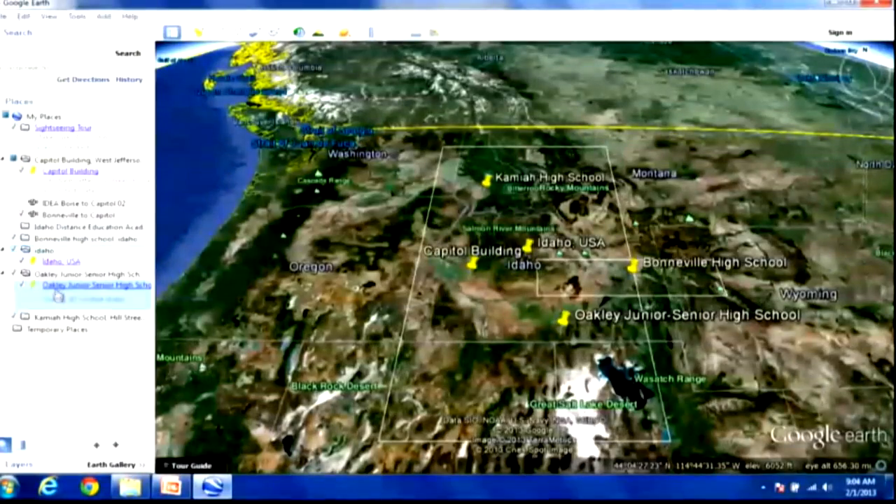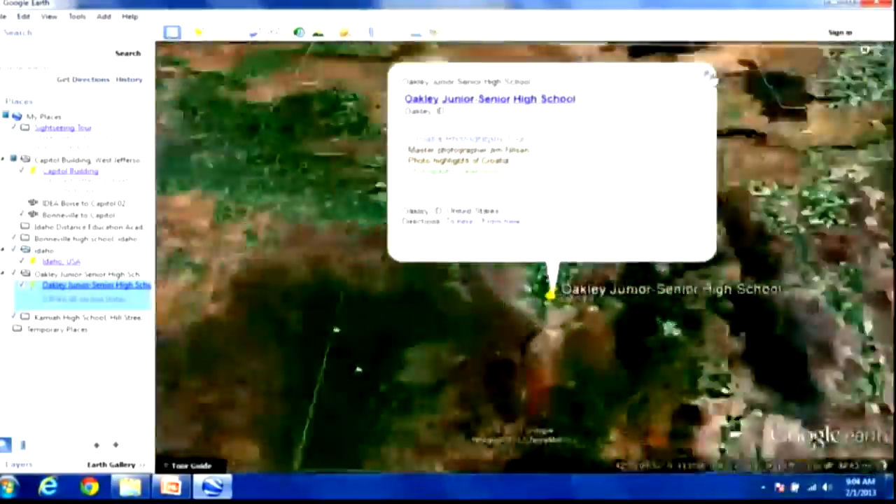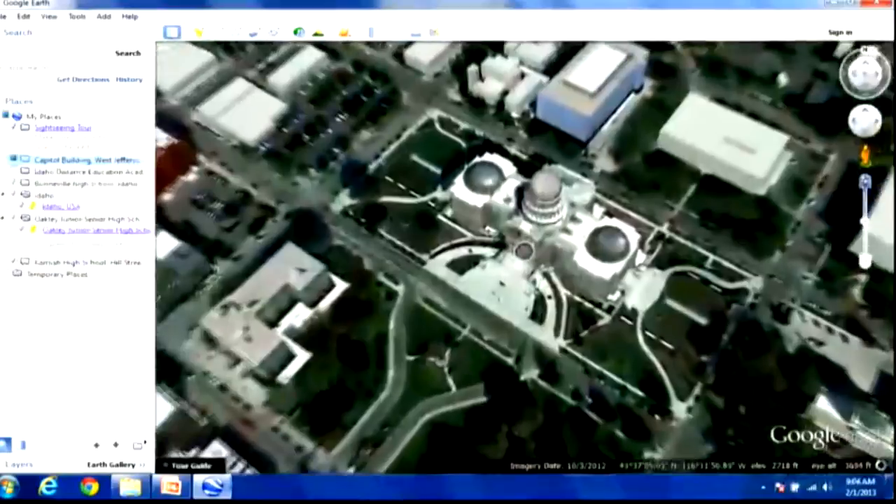I'm not going to do them right here, but love Bonneville. We've got you on Google Earth here. We're going to zoom in to Oakley High School. And we're up here in Boise at the state capitol.